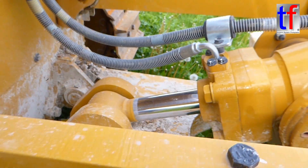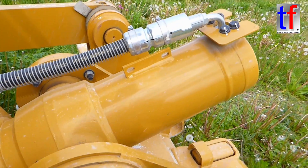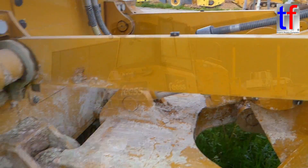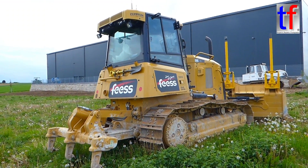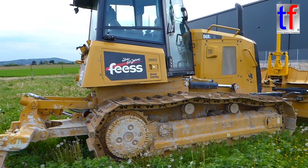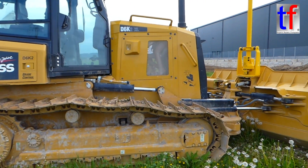Regarding the grade control system, it includes Cat Grade with slope assist and the Cat slope indicator, which displays the machine's cross slope for front and rear orientation on the primary monitor, helping the operator work more accurately on slopes.